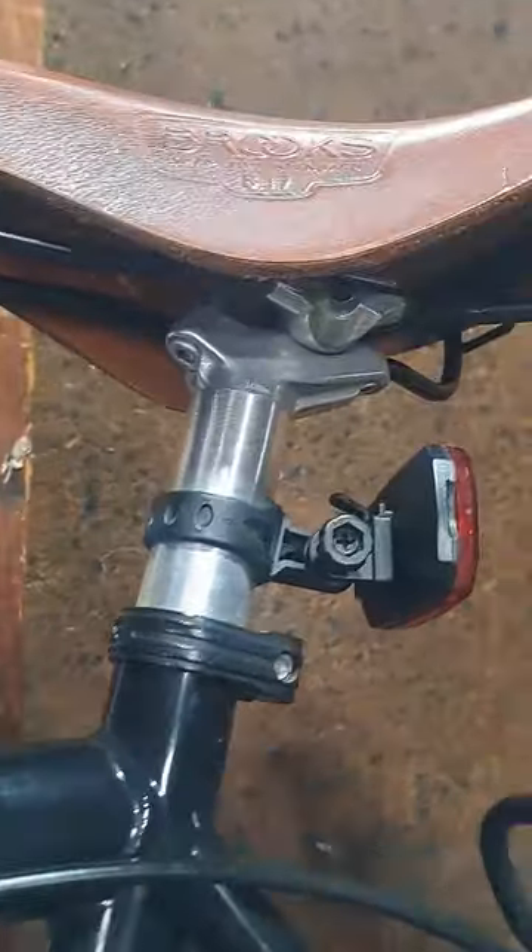We're in the garage today, checking out the Brooks saddle — the B-17. Is it good? I don't know. Let's take a look.